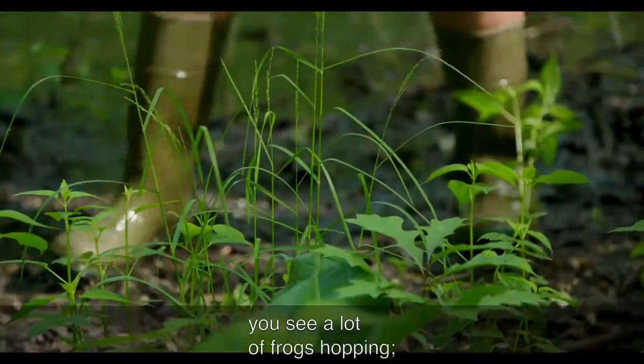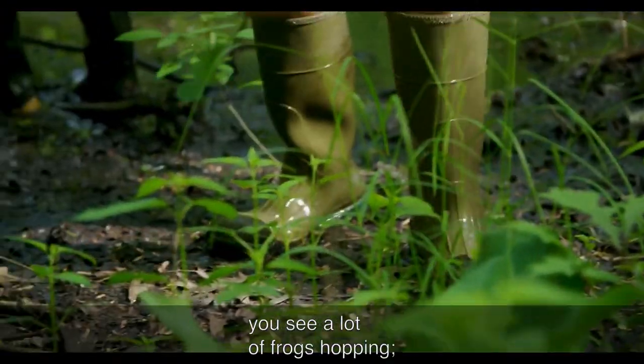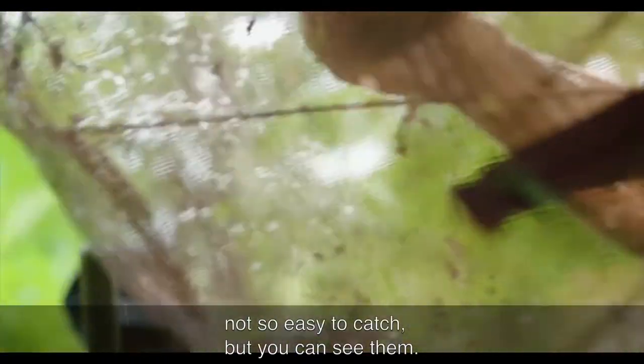Yeah, once you start noticing the ground, you see a lot of frogs hopping. Not so easy to catch, but you can see them.